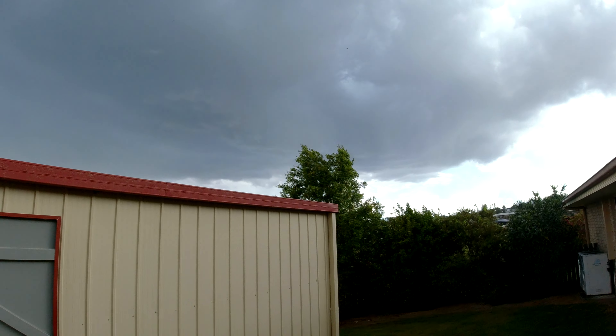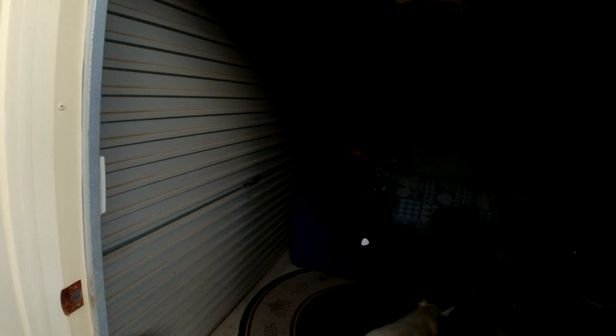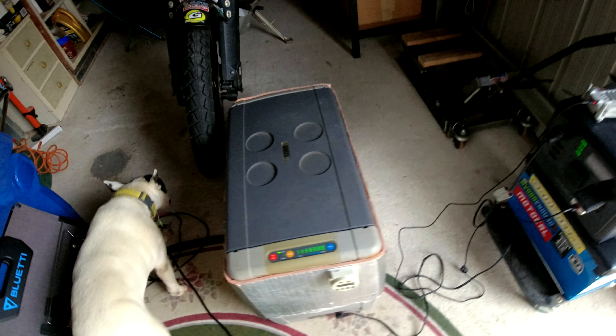Well we definitely aren't getting much sun there - a bit of a thunderstorm coming in. Ha, way to quickly pack everything up. But this is reality folks. The fridge is still going in here.